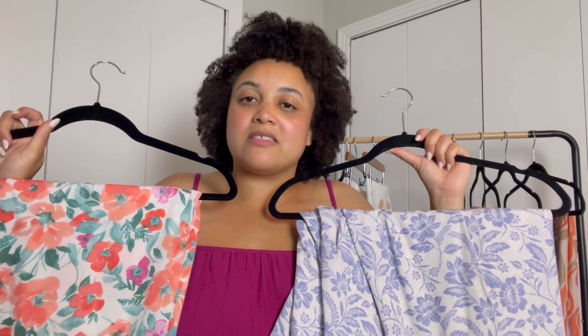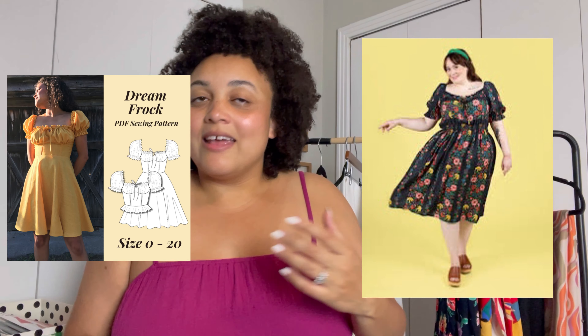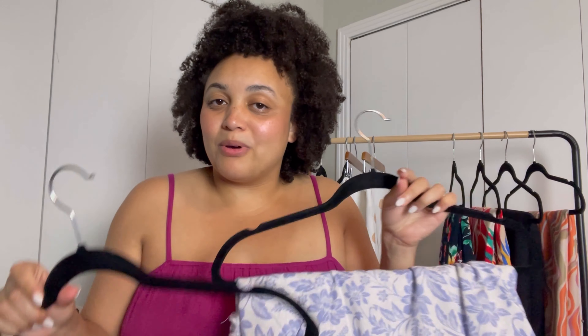These two fabrics are both from Hobby Lobby. I pulled them because they're giving me a similar vibe and I have a similar dress I want to make with both of them. There's the Mabel dress by Taliana Buttons that I've been trying to make since last month, and the Dream Frock, which I've made before and want to make again. So one or the other has to happen this month — both if I'm lucky.